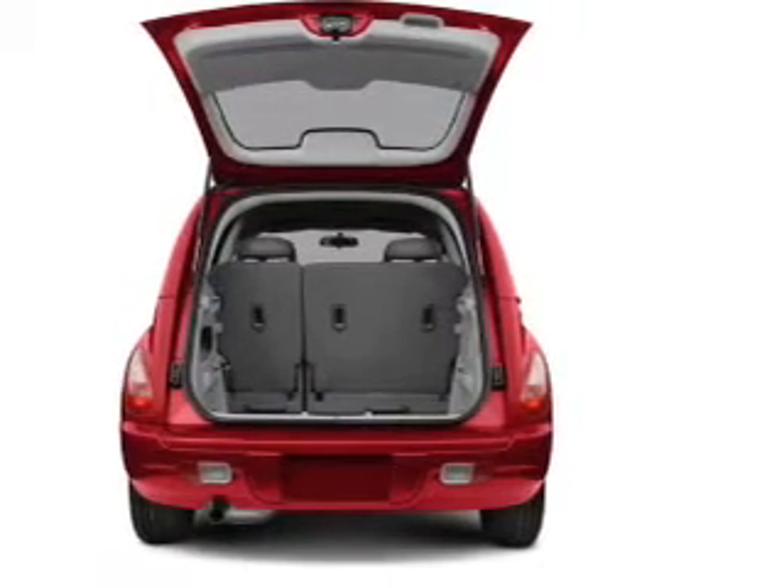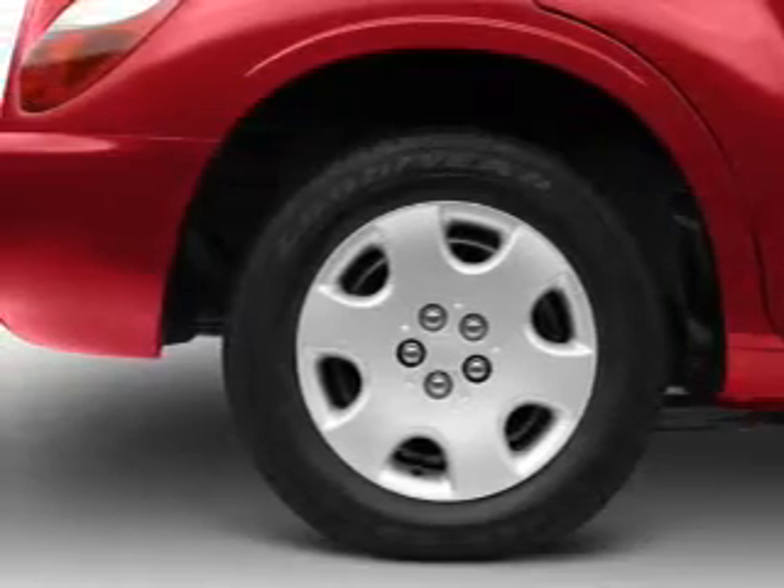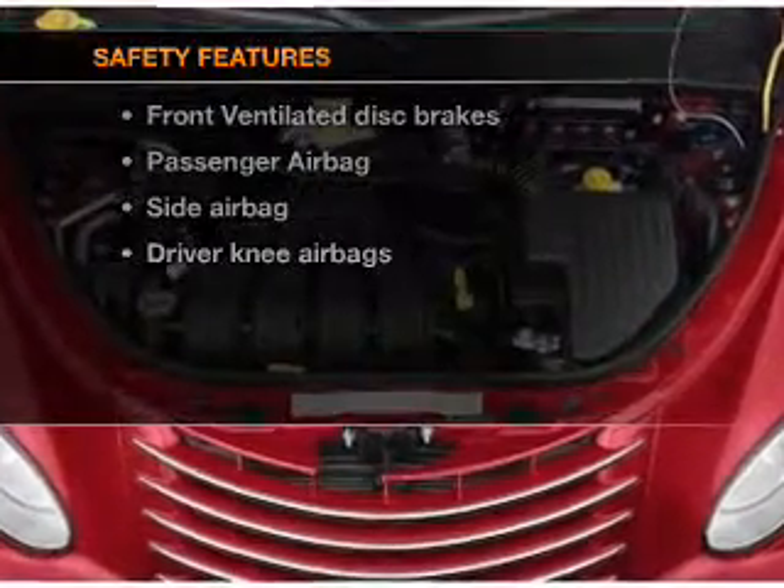Power door locks, power windows, power steering, an alarm system, an AM-FM stereo with a CD player, an adjustable tilt steering wheel, and for your peace of mind, the following safety equipment is included.